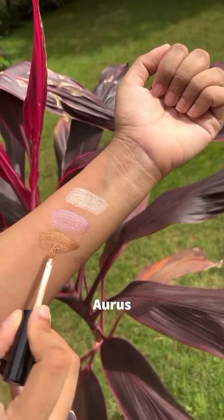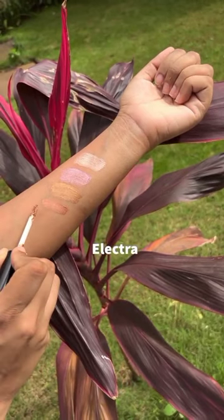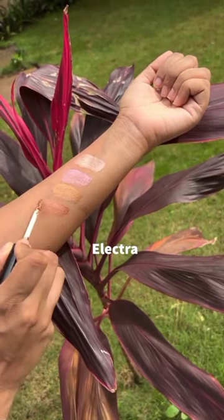Oris, a true metallic gold that adds sparkle and light. Electra, a warm metallic rose gold that's a one-shadow wonder.